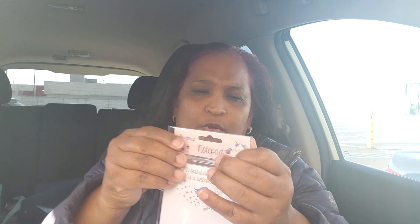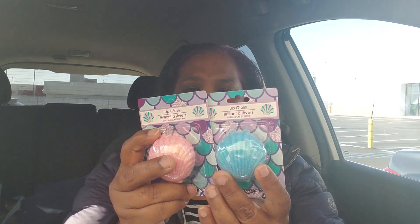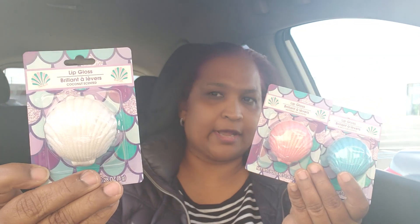I'm so excited I'm shaking the camera! I got this one too — 'My Spirit Animal is a Unicorn.' It's purple with stars. Look at that, how pretty. And speaking of shells, I got these shell lip glosses. I believe I hauled these before — not sure. This one is coconut, this one is watermelon scented, and this one is bubble gum scented.